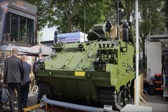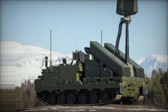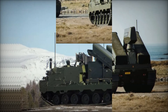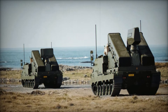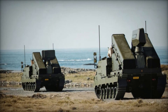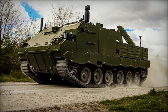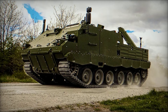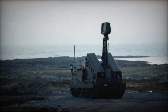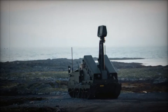The missiles themselves are no less impressive. For the Dutch Army, Kongsberg equipped Nomad with the AIM-9X Sidewinder missile — a highly reliable short-range missile known for its precision, capable of targeting threats up to 10 kilometers away. For the Norwegian Army, Nomad uses the German-made IRIS-T missile, which extends the range to 15 kilometers, allowing the system to engage multiple types of threats, whether a fast-moving jet or a slow, small drone.